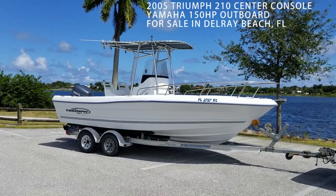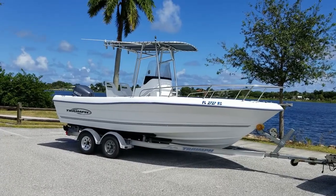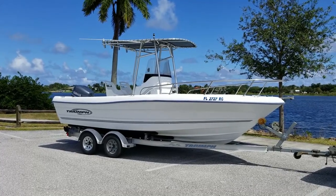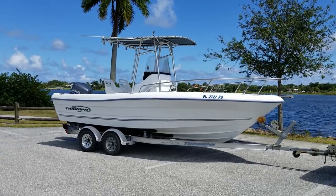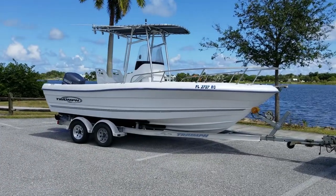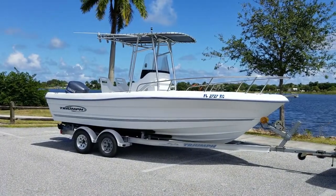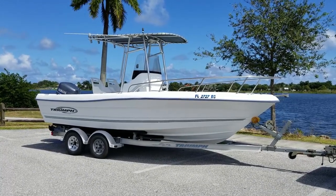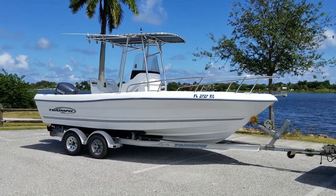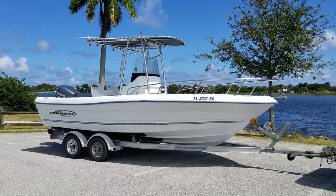Hi everyone, this is Peter with Wave One Marine and we're doing a video tour and sea trial on this 2005 Triumph 210 Center Console. It's for sale here in Delray Beach, Florida. We have a clean Florida title and it will come with the Florida title and a bill of sale on the trailer. We'll do a walk around to show you all the good things and any imperfections so you can make a sound decision. It's a beautiful boat and it runs great, with a Yamaha 150 two-stroke carbureted engine with 120 psi compression on every cylinder.